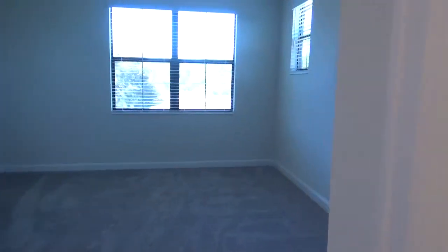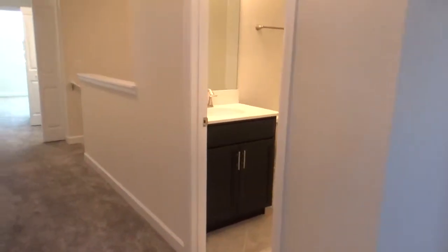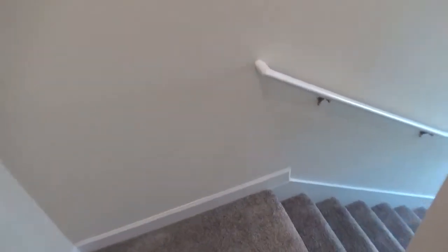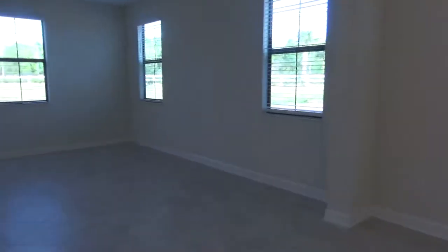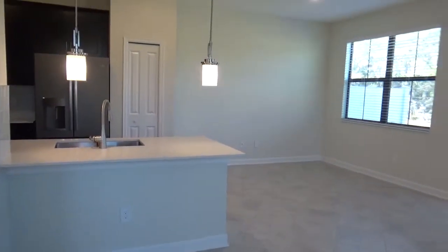If you are interested in taking a look at this beautiful new construction townhome — again, four bedrooms, three and a half baths — you can check us out on our website at www.innovativerealtyfl.com or give us a call at 407-772-5555. Thank you for watching and here's another quick look at the beautiful downstairs area.